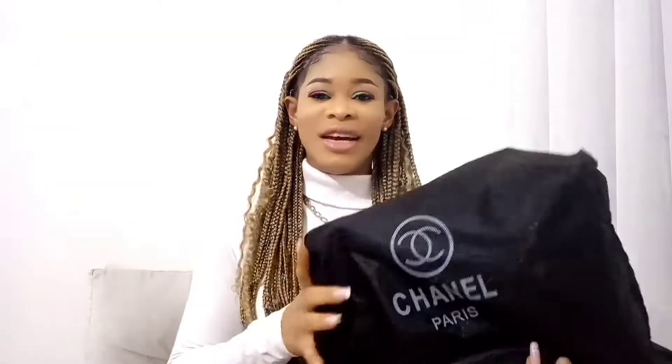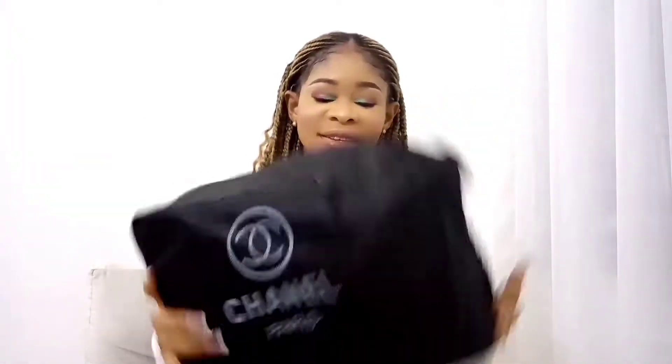So guys, this is the bag — it came in this dust bag and some other wraps which I've already removed. It didn't come in the box because of the dollar rate; things are quite expensive. Just pardon my nails, it's so annoying — I've been complaining to hobby about it all day and I had to call the salon to come back tomorrow to get that done.